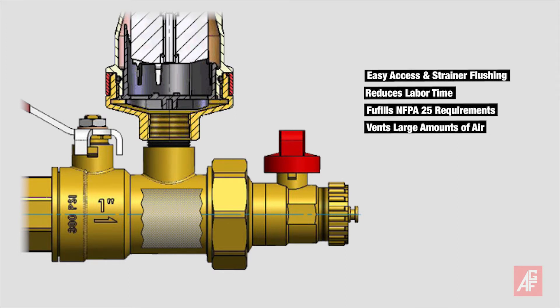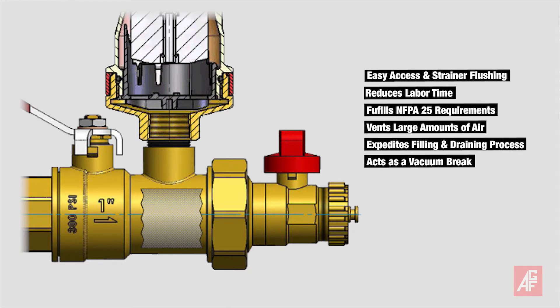Additionally, the extra purge valve allows for venting large amounts of air from the system and expedites the filling and draining process. It can also act as a vacuum brake to help protect groove couplings in the system.